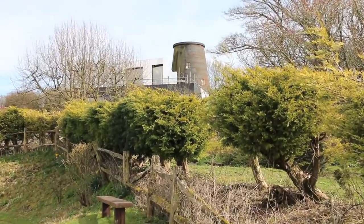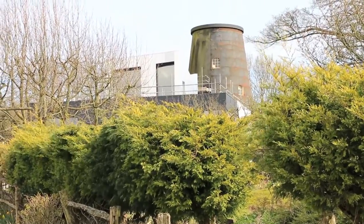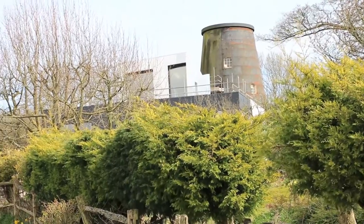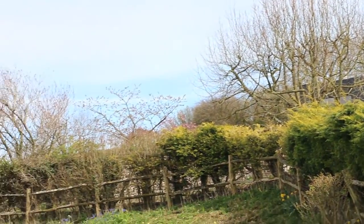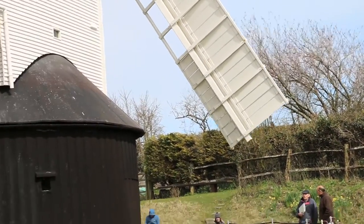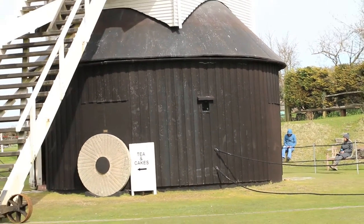Here is Jack, currently minus its cap and sweeps, standing in its own private grounds next to Jill. And here is Jill with her sweeps turning on a clear day in early April. In Sussex, the windmill sails are known as sweeps. Part of the ground around the base of the mill is roped off so that no one is harmed by the turning of the sweeps.